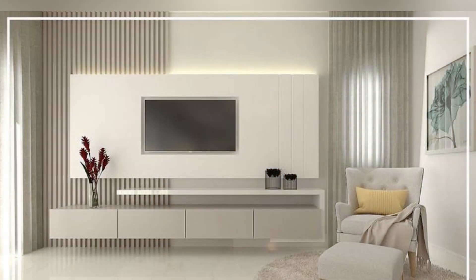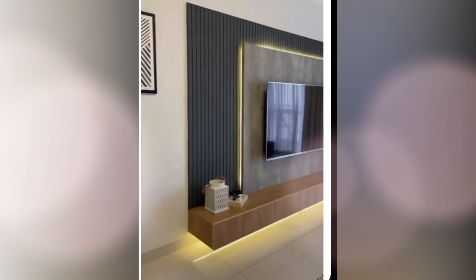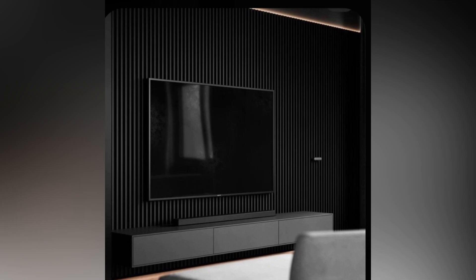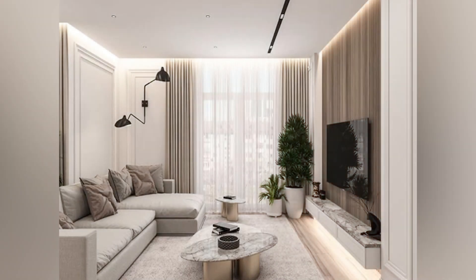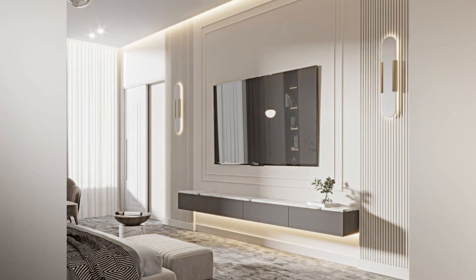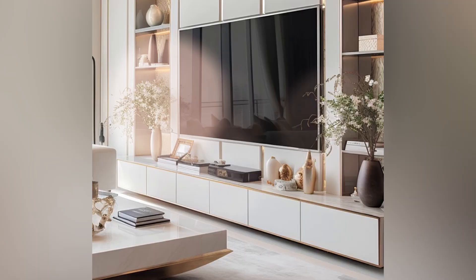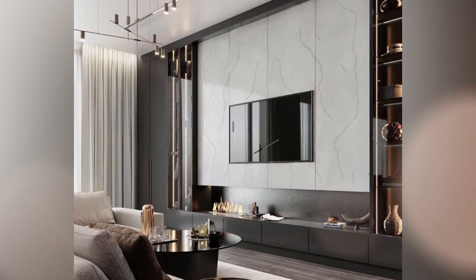There are different styles of wooden TV sets. When designing a TV cabinet, choosing the right style of wooden TV set is crucial. There are several different styles of wooden TV available in the market that offer unique features and functionality. One popular style of the wooden TV set is the traditional or classic design. This type of design often features intricate detailing, carvings and embellishments that give a touch of elegance to your living room.